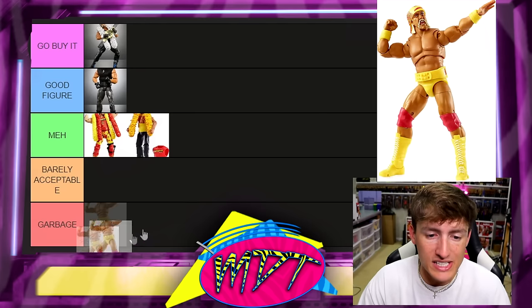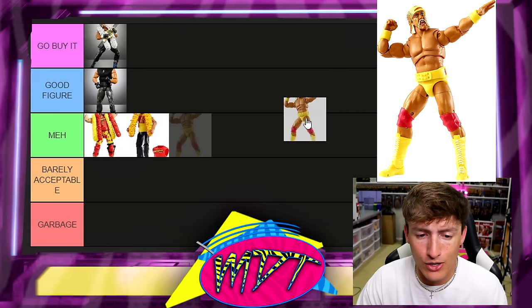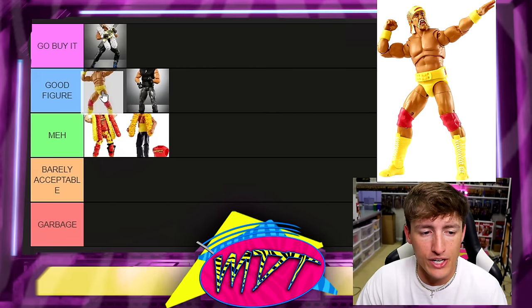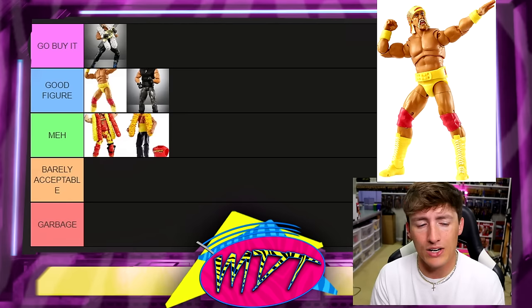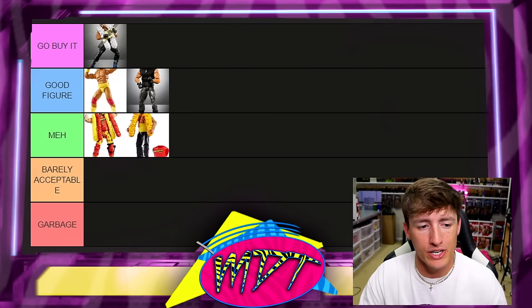Next up we have the Fan Takeover Ultimate Edition Hulk Hogan, also known as potentially WrestleMania 9 Hulk Hogan. This is a really good figure — either a Go Buy It or Good Figure. I'm going to put it in Good Figure. I struggle with the head sculpts on that one, but I do like the wristbands. There are good things about it.